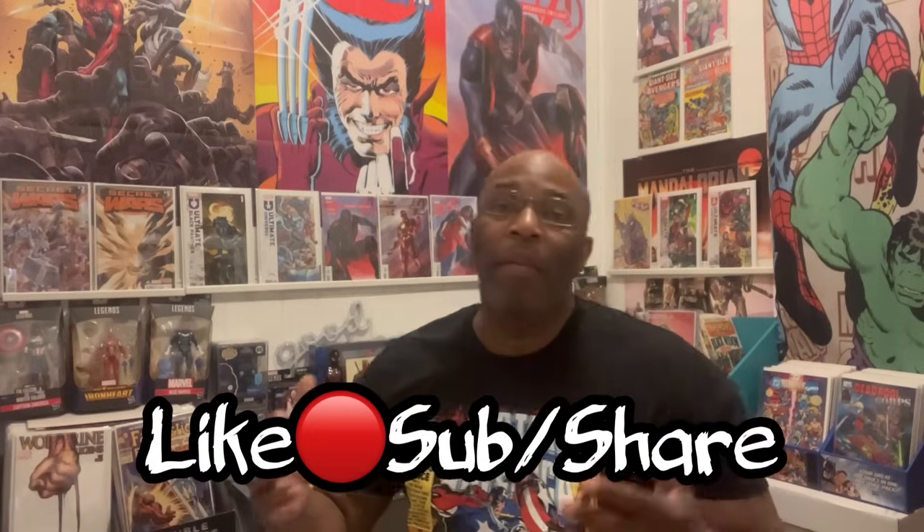A lot of spending going on this past week. Comic books are moving on the secondary market. There's a lot of information being passed along about up-and-coming movies. We've got a lot to talk about. Like, subscribe, make sure you hit that share button. I'm your boy C3 and you already know what it is. It's Keep It Comics, baby. This is the market update for you — the comic book community. I do it for the love, I do it for the culture, baby.